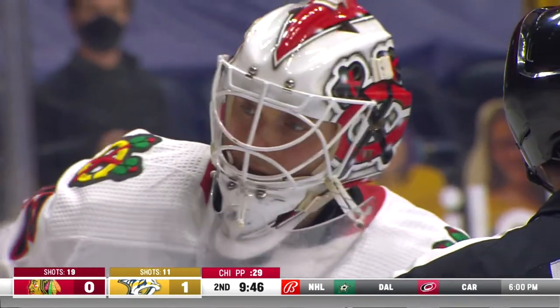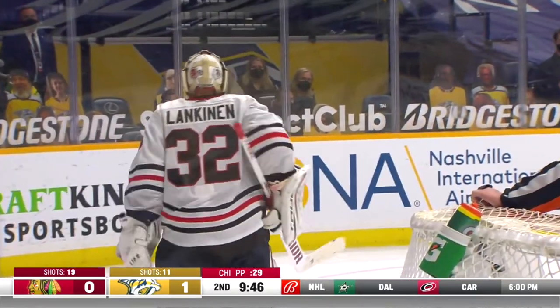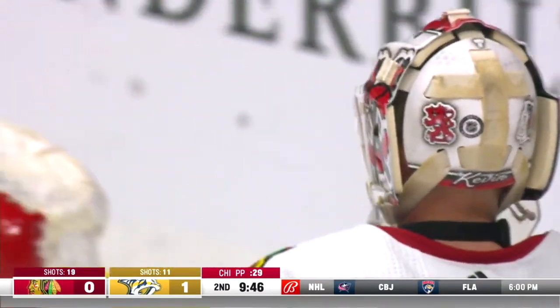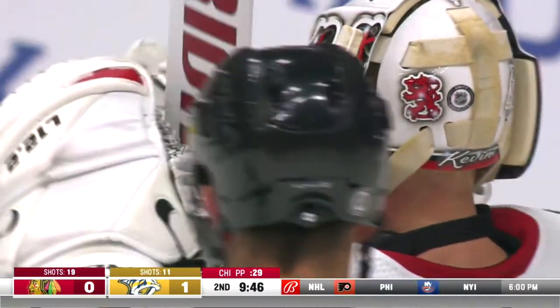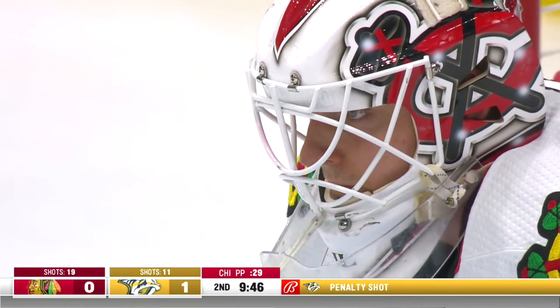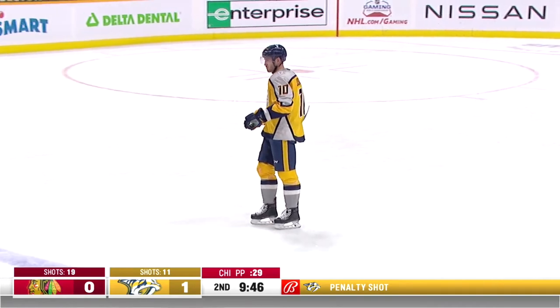Lankanen — he got hit pretty hard there. Colton Sissons just lost his edge there as he got twisted and went into Lankanen pretty hard. He looks like he's shaking it off, giving him a minute. It's a big play. Lankanen stopped Rocco Grimaldi on a dead breakaway in the first period. And he went into the post hard on the side.